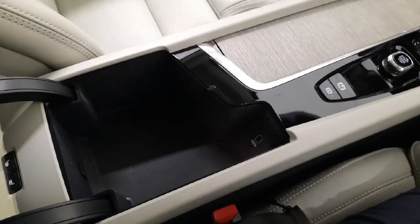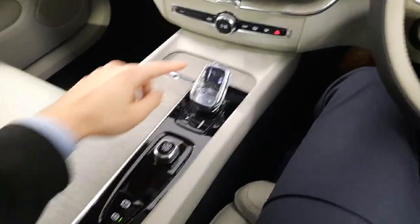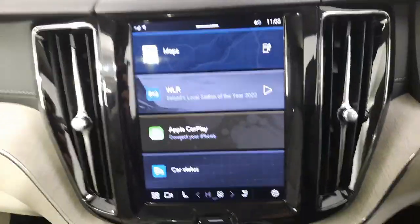You also have smartphone integration with Apple CarPlay and Android Auto. Auto hold, electric parking brake, your Orrefors crystal automatic gear stick, and your Google infotainment screen.